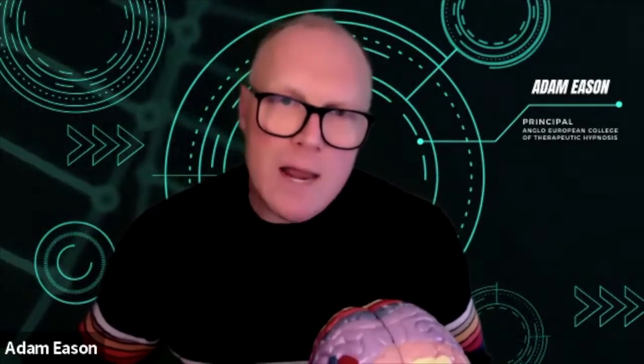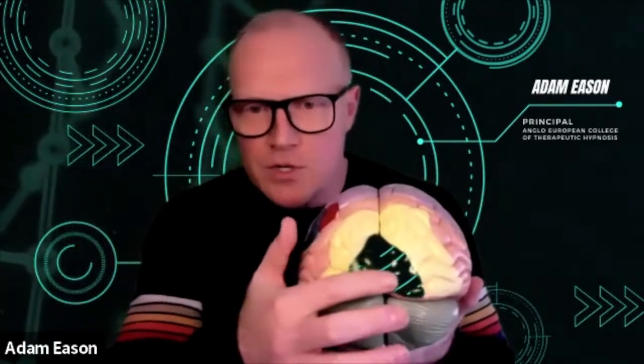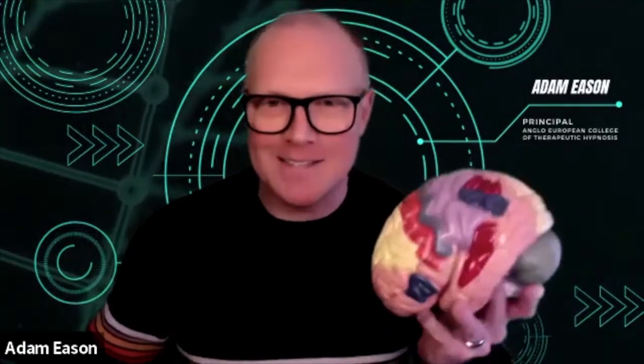The brain itself is composed of three main big parts, all of which have two lobes — one in each hemisphere. So the brain is composed of three big parts, all of which have two lobes each.